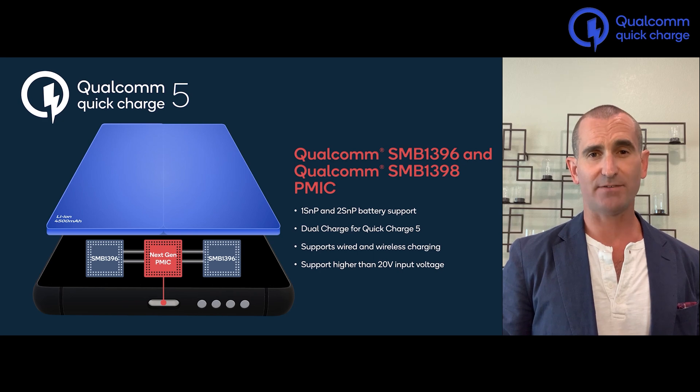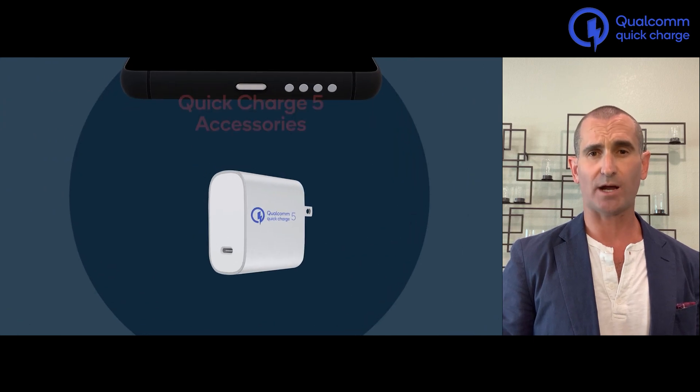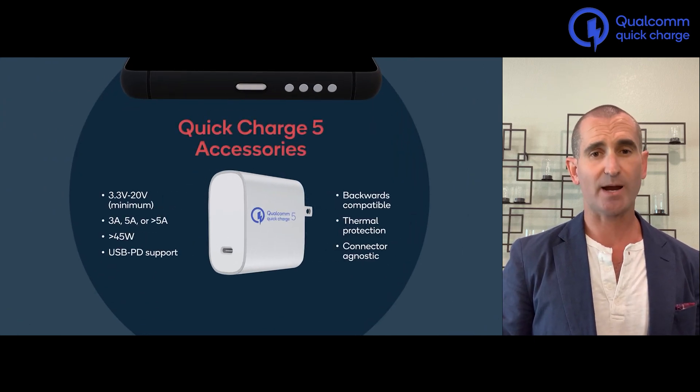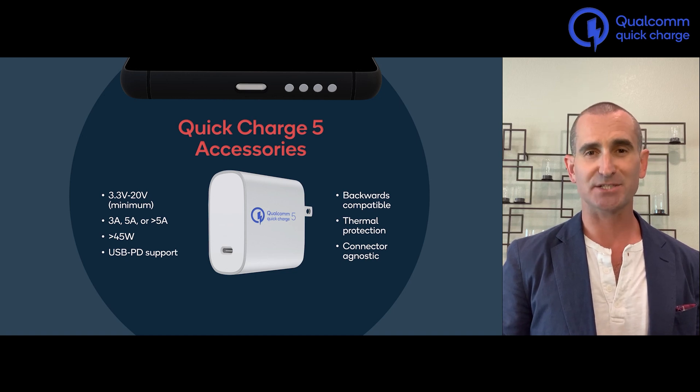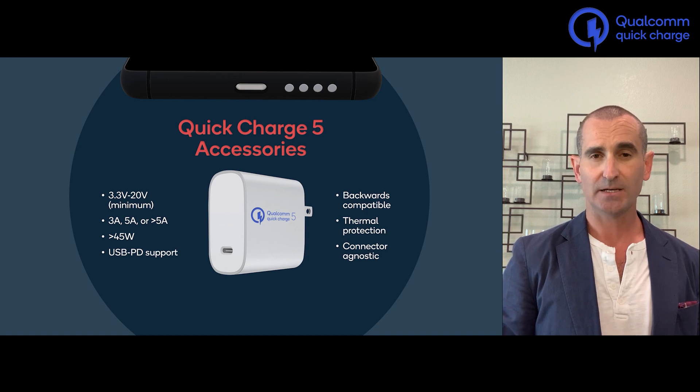With the increase in battery voltage, we need to increase the voltage of the adapter too. Quick Charge 5 accessories are required to support 20-volt output. They support the standard 3 amp and 5 amp current limits of USB-C, as well as making accommodations for more in the future. They provide backwards compatibility to USB PD, Quick Charge 2, Quick Charge 3, and Quick Charge 4. These accessories are required to have thermal protection for safety as part of the certification process.